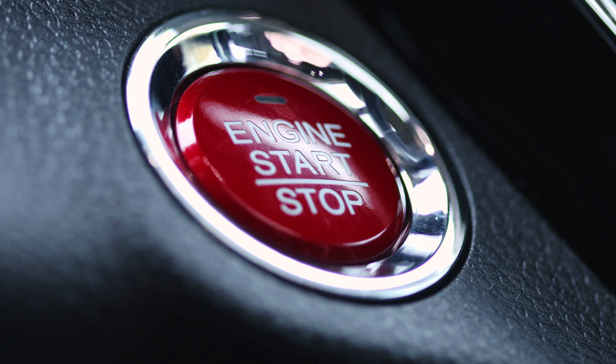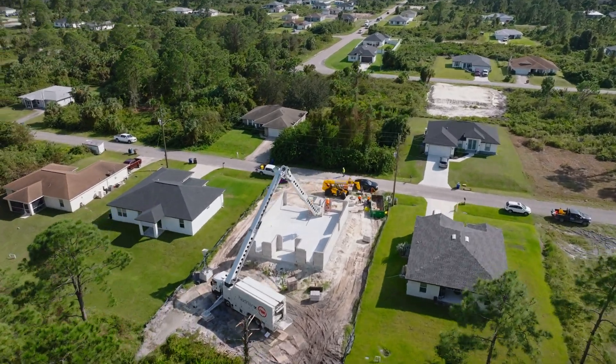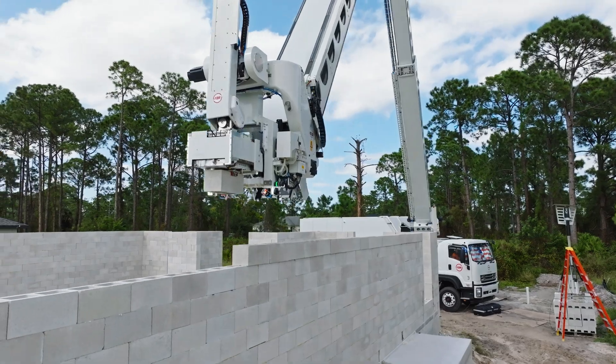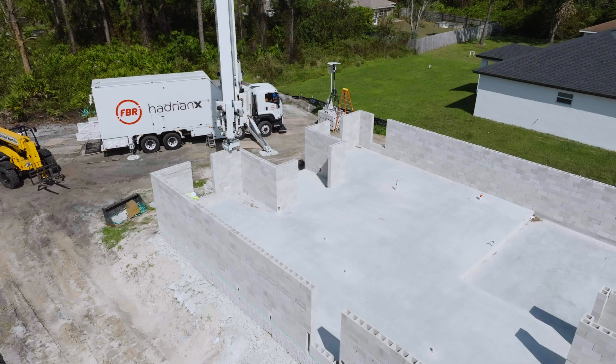Imagine a world where building a house is as simple as pressing a button. Meet the Hadrian X, a revolutionary construction robot that's transforming the way we build homes. The Hadrian X is the world's first mobile robotic block-laying machine, capable of constructing the walls of a house in just one day.